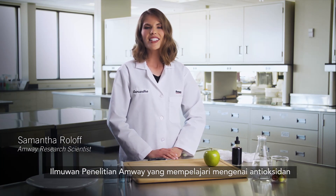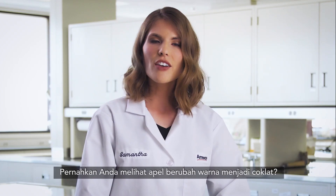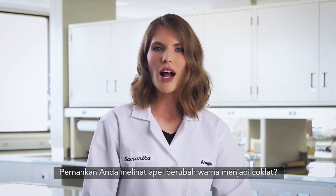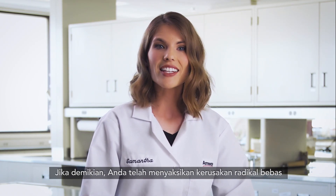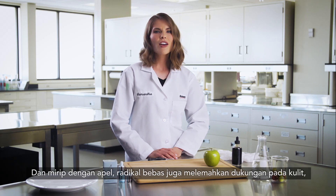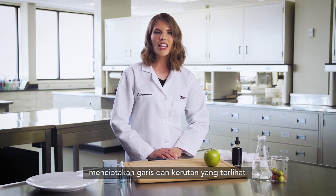Hi, I'm Samantha Roloff, an Amway research scientist that studies antioxidants. Have you seen an apple turn soft and brown? If so, you've witnessed free radical damage firsthand. And similar to apples, free radicals also weaken the support in skin, creating visible lines and wrinkles.